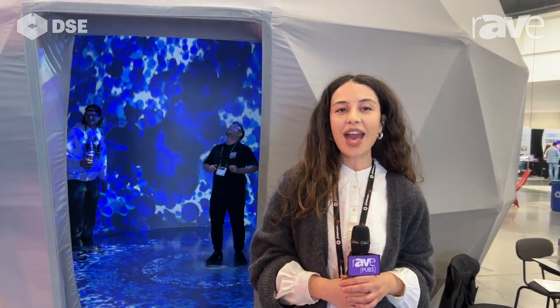Hello, we are here at DSE. My name is Irina and I'm with FullDome Pro, and here we are presenting one of our newest products. It's called Super Reality Dome, and our company makes turnkey solutions for full dome experiences.